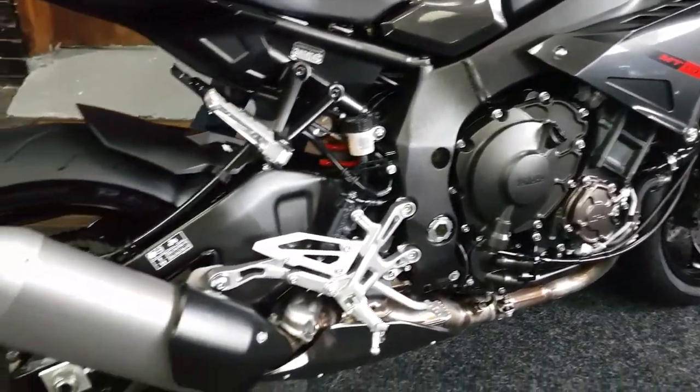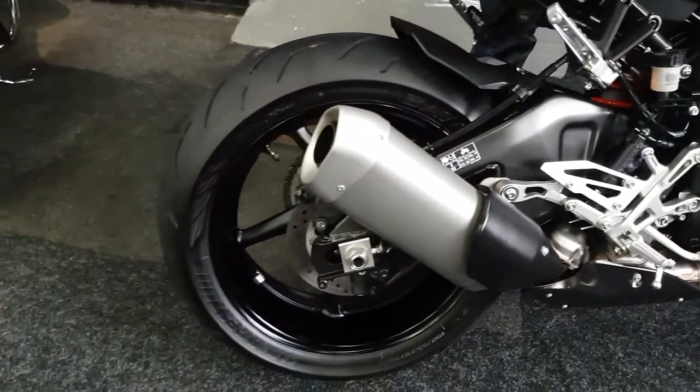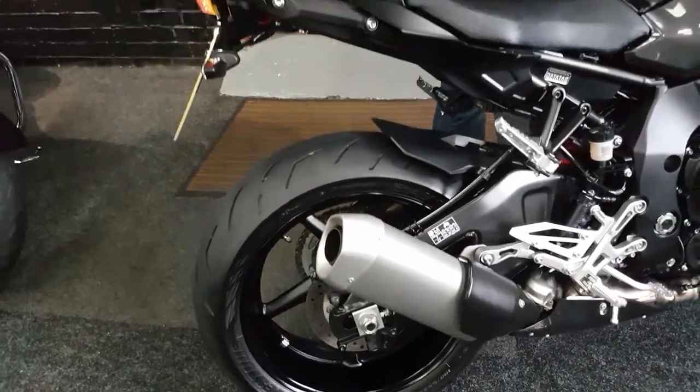A couple of touches of burgundy red. It looks absolutely stunning, this bike, and sounds awesome — we'll get to that in a second.